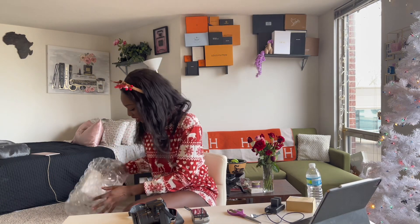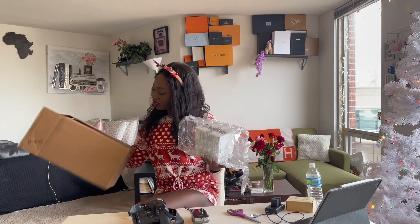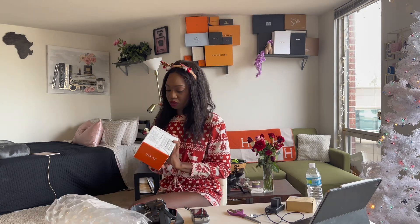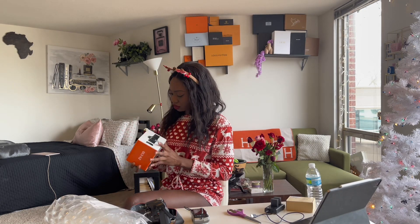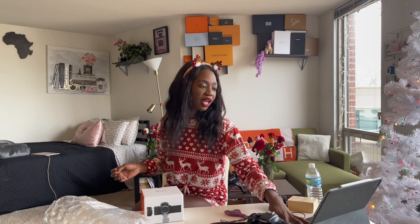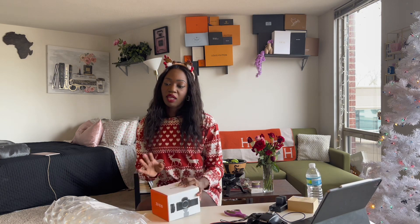Let's stop talking and actually unbox her. Nothing else in the box aside from her — she's protected perfectly. Oh, she's so cute! I wrote down why I got this camera, so let's talk about that as I'm unboxing her. So I got the Sony ZV-E10 over the Canon R50 or the Canon EOS M50 Mark II — you know what I'm talking about.